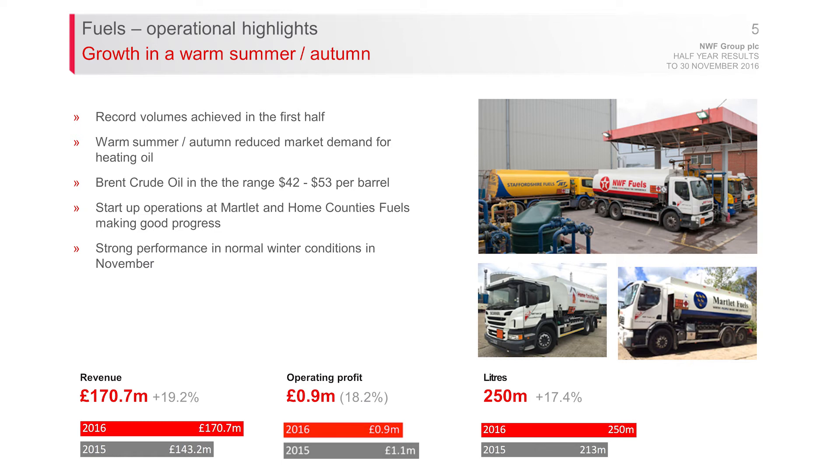The start-up operations at Home County Fuels and Martlett, both in the southeast of England, have been performing well — delivering over 15 million litres in the first half, ahead of volume expectations. We've also highlighted the strong performance in November, which starts to offset the deficit seen in the summer from those warm periods. Operating profit was £0.9m and volume reached 250 million litres.